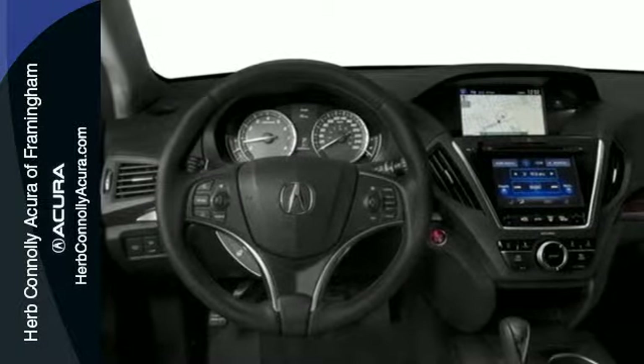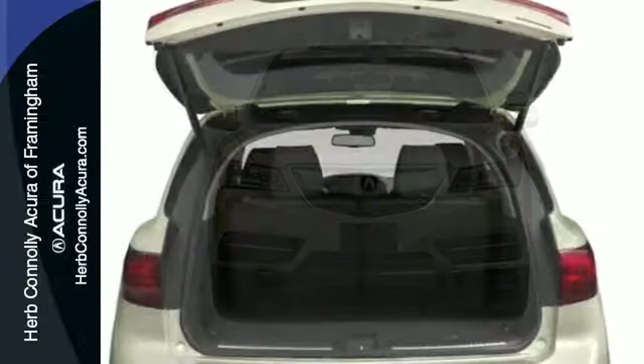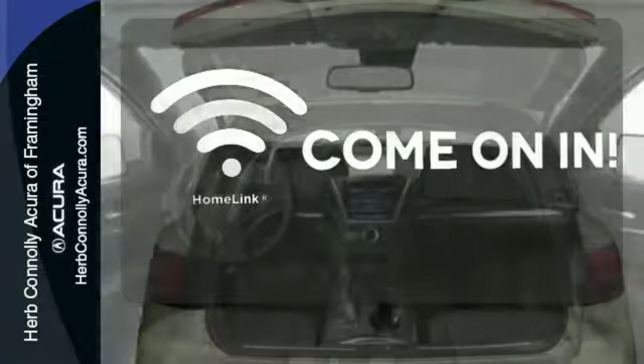It also comes equipped with tri-zone climate control, multi-view rear camera, Homelink, and an integrated dynamic system. Doors open and your path is well-lit with Homelink.